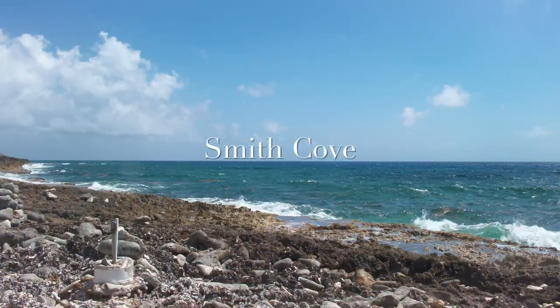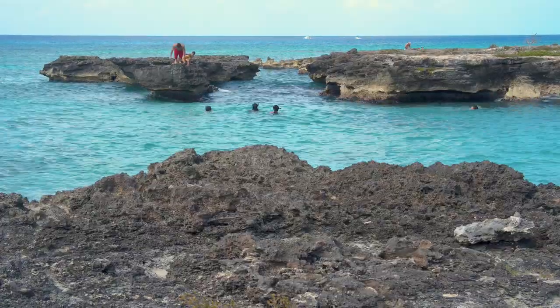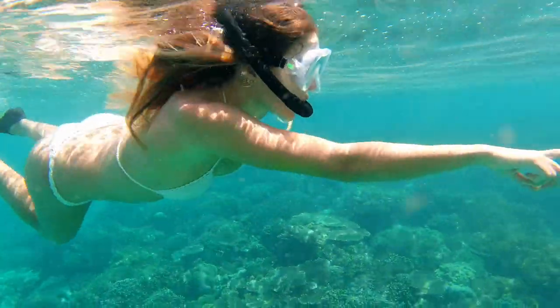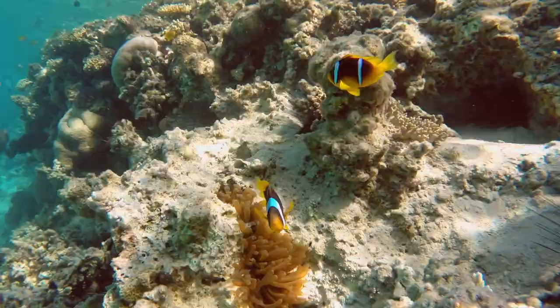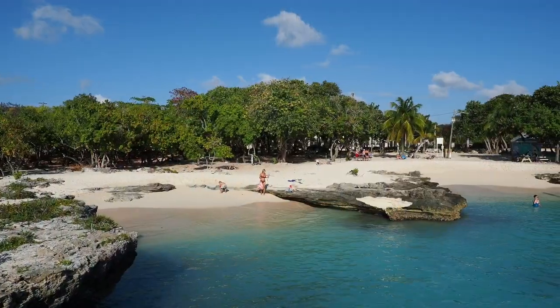Next up, Smith Cove. Nestled in South Sound, this beach is a haven of relaxation. Take a dive, greet the vibrant marine life, or capture that perfect Instagram shot against the striking cliffs.